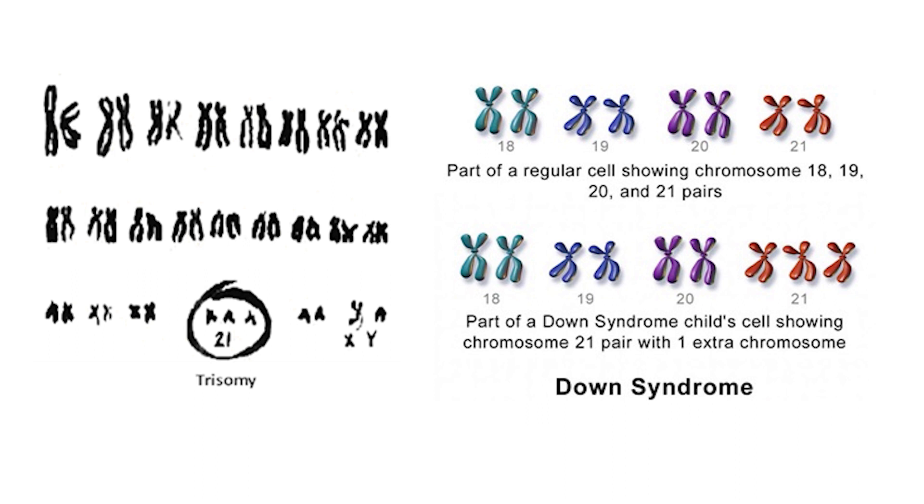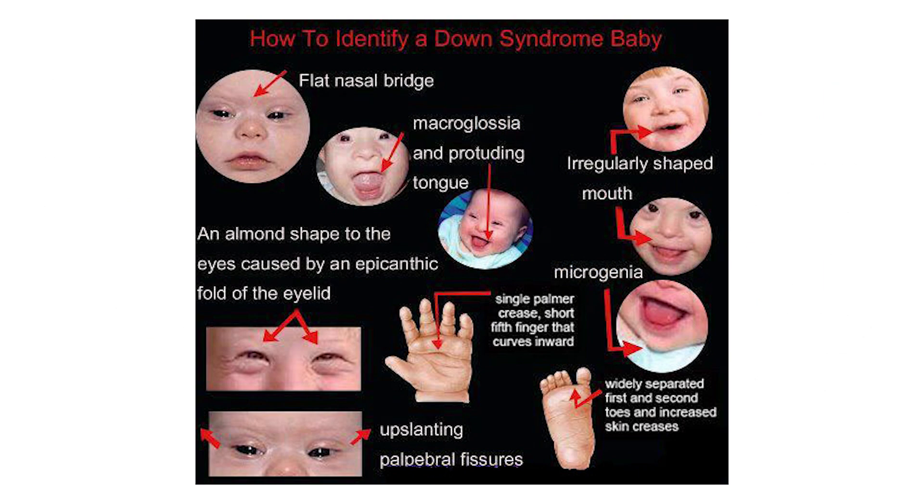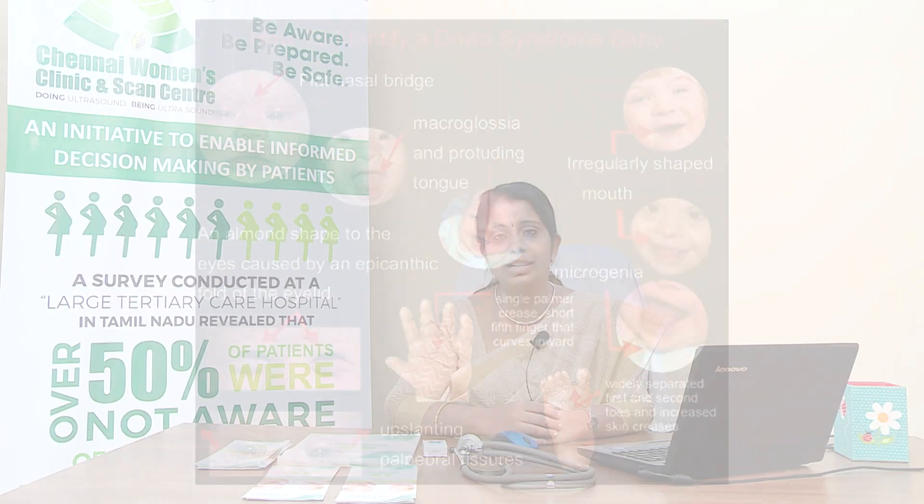An extra chromosome in any pair results in an abnormality. If there is an extra chromosome in the 21st pair, it results in Down syndrome. These babies have varying degrees of intellectual disabilities ranging from mild to moderate severity, and may also have birth defects such as heart or kidney problems. Around 40% of Down syndrome babies do not exhibit any structural malformation on scan.